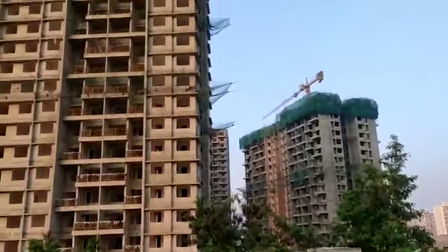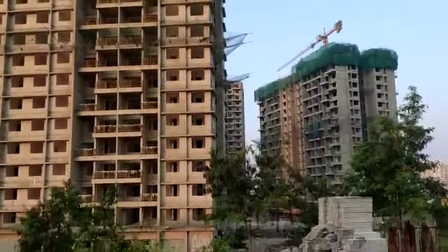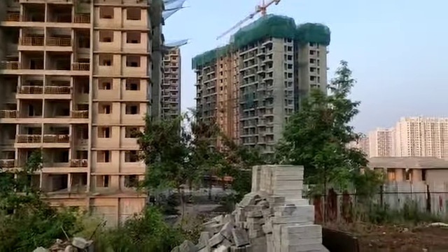This is the site of R1. It has 2 and 3 BHK apartments.